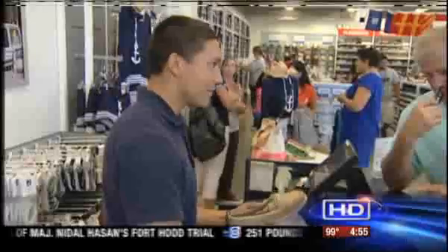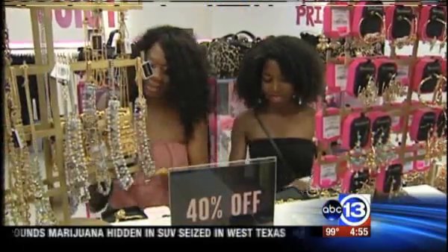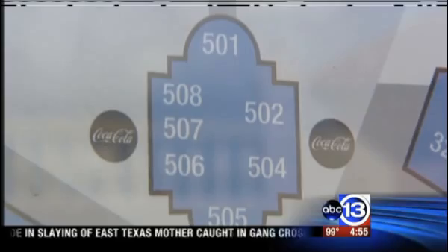You came all the way from Houston — that's a three-hour drive. Has it been worth it? Yes, it has. Issa Johnson and her family are pros at finding the savings. Houstonian Mary McDonald also made the trip. The outlets in San Marcos, she found, have better savings.